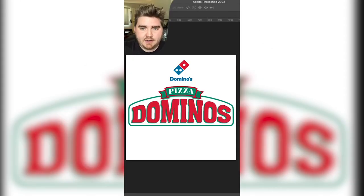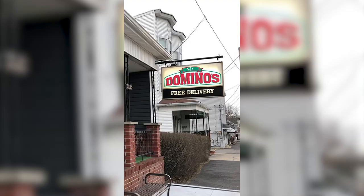I duplicated that layer and changed it green for the drop shadow, and swapped out the word pizza for the Domino's dots. I think overall the logo still looks pretty good, but it definitely looks more like a small town mom and pop restaurant now.